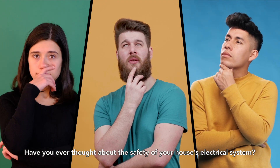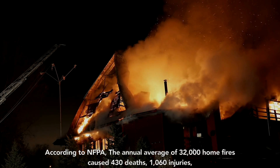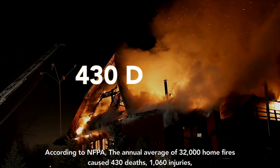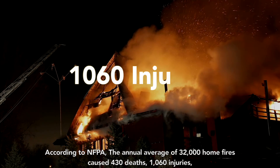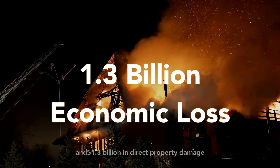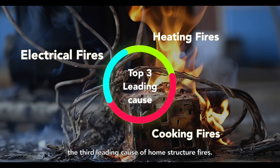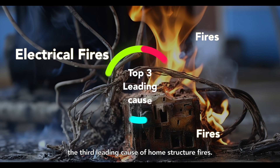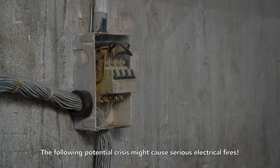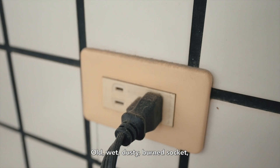Have you ever thought about the safety of your house's electrical system? According to NFPA, the annual average of 32,000 home fires caused 430 deaths, 1,060 injuries, and 1.3 billion dollars in direct property damage. Electrical distribution systems are the third leading cause of home structure fires.